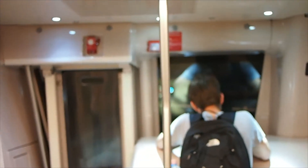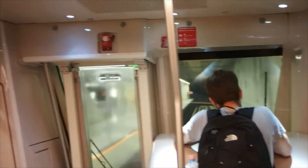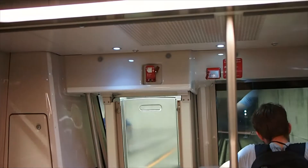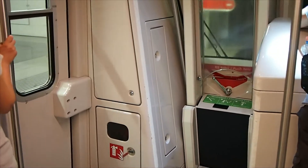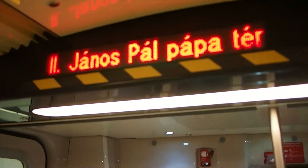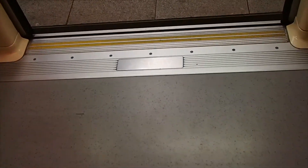We are now approaching the second last stop on the M4 line. As we can clearly see, it's an automatic railway — there's no driver. I believe this is my first time riding on an automatic train that's made by Alstom.